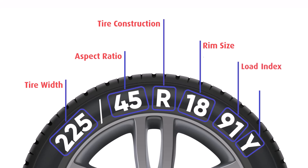The load index tells you how much weight the tire can support. In this case, 91 corresponds to a 615 kilogram weight capacity. Always check your vehicle manual for the right load index.